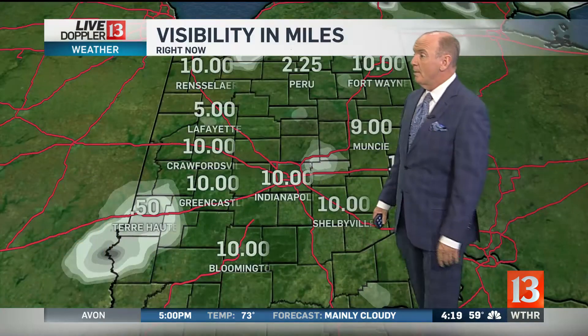59 degrees right now here, and it's calm. It is really going to be a nice day. We have had some fog out there, but nothing like yesterday. I think what we're looking at is a really mild day — it is going to warm up to 75.